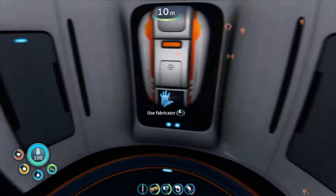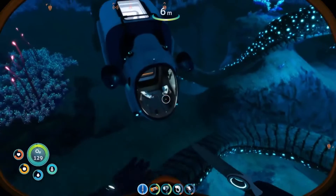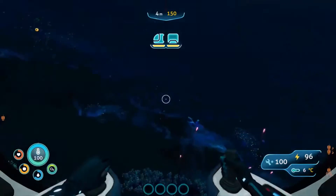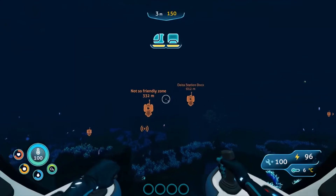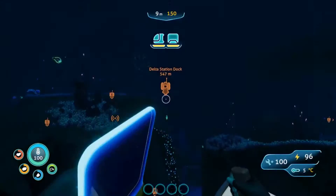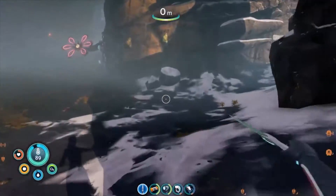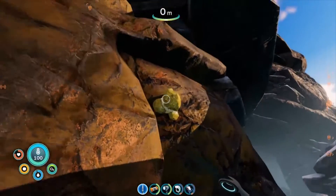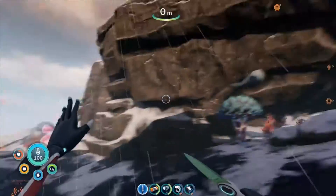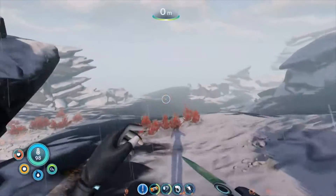Hey everyone, welcome back to another video. Today we are back in Subnautica: Below Zero and we're gonna go with the sea truck to Delta Station dock because we need diamonds. While editing one of the videos I realized there were diamonds near the Delta Station, so we're gonna go that way. We're already spotting a couple of diamonds here - that's why we're here.